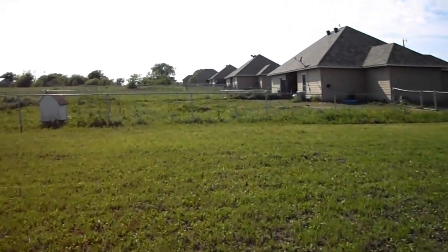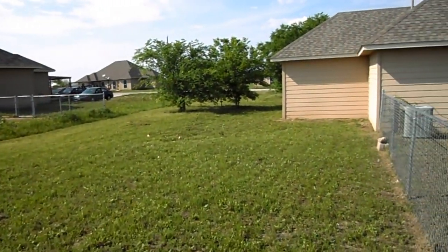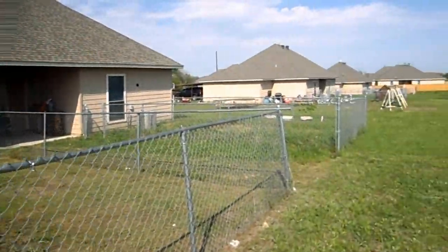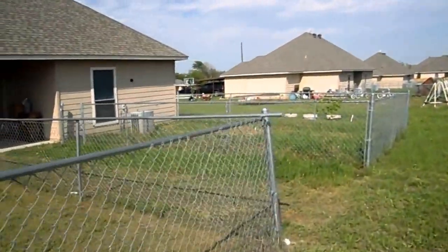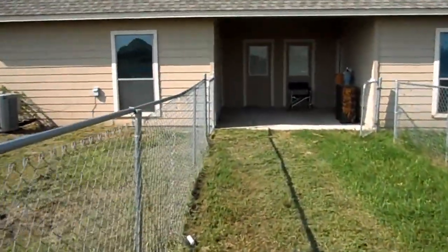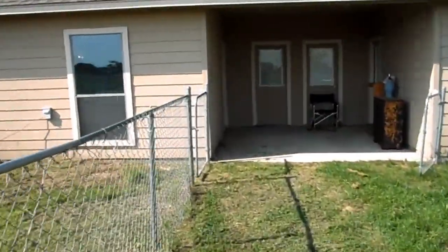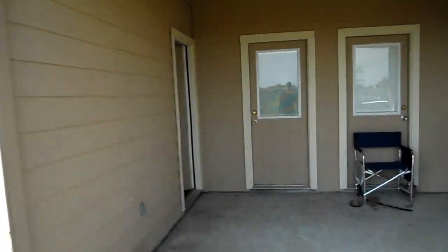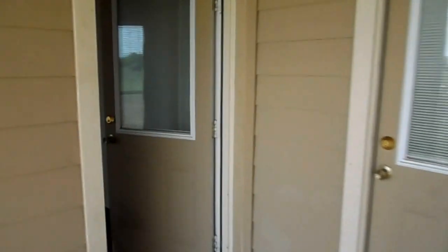This is 116 Colette Court. It is available immediately. For more information on this property or any property managed or leased by Turnkey Real Estate Management, please visit our website at www.ezrentfw.com. You can also contact our office at 817-701-6766.